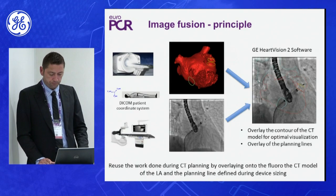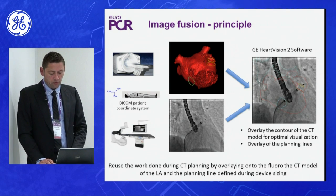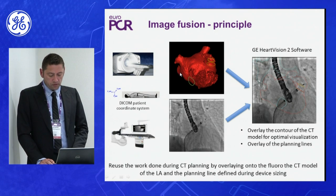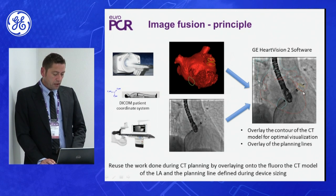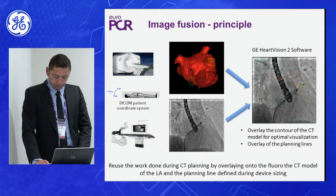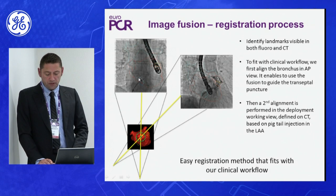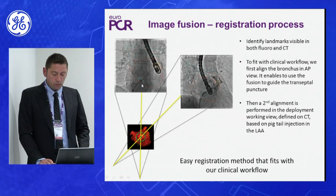We have angiographic tools without any anatomic structure and transesophageal echo — the question is whether we need more to guide the procedure. The principle of the fusion we use today is that CT images done before the procedure are overlaid with the angiogram. You can clearly see the contours of the left atrium, the ostium of the appendage, and the landing zone. We first perform transseptal puncture using a predefined area of the septum, inject the left atrial appendage, and perform the registration process with two injections separated by at least 30 degrees.